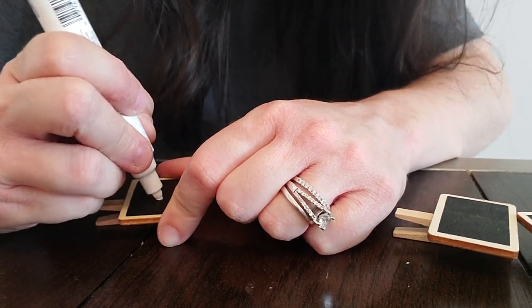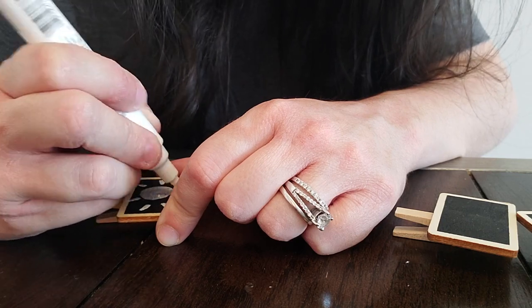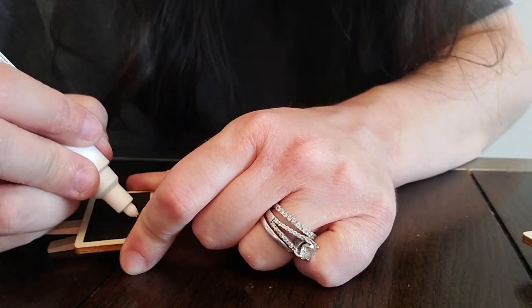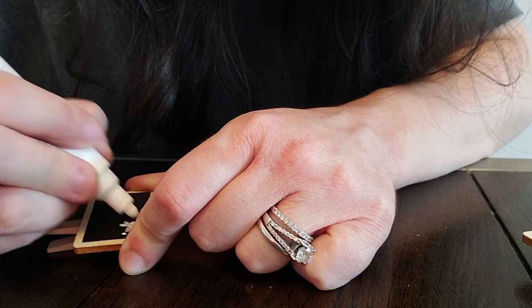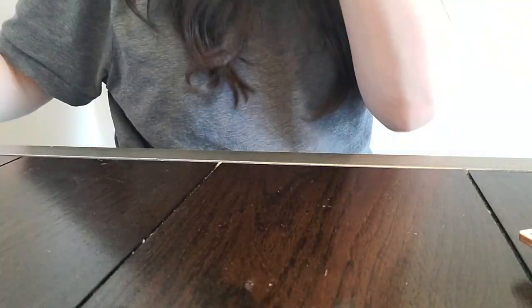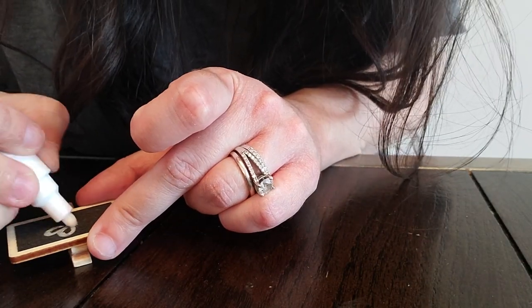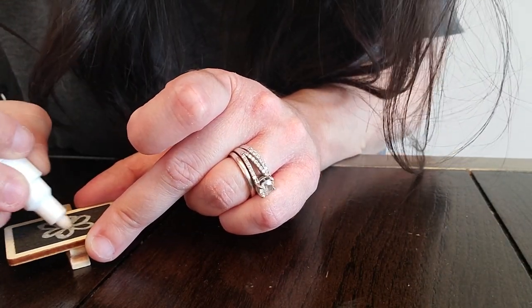I wanted to label the shoe bins that I had organized, but the little labels I got were pretty small and I didn't think I was going to be able to write out the seasons. So instead I drew little pictures — and do not make fun of my poor illustrations. They get the job done and that's all I really care about.